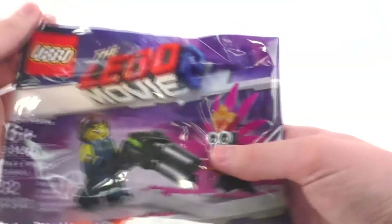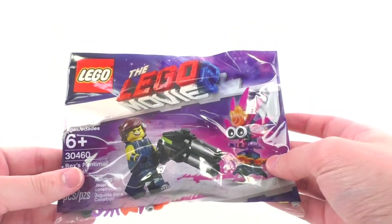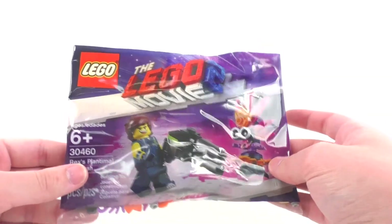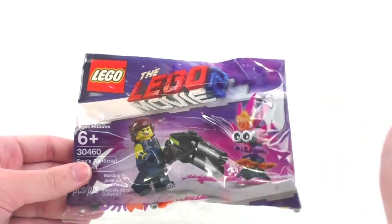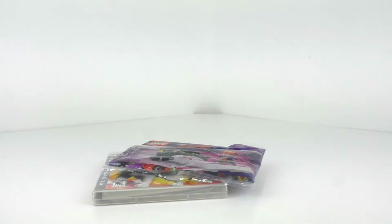Also at Walmart, they have a new LEGO Movie 2 polybag, that being set number 30460, Rex Plantamole Ambush. This set isn't really a Walmart exclusive since it was also available from LEGO.com as a gift with purchase, as well as with a movie bundle for the Target-exclusive version of the movie. I never owned this polybag, so that's why I got it — and this is my first ever version of Rex Danger Vest, which is pretty interesting. Just had to add it to my collection. That will be this week's miniature review.